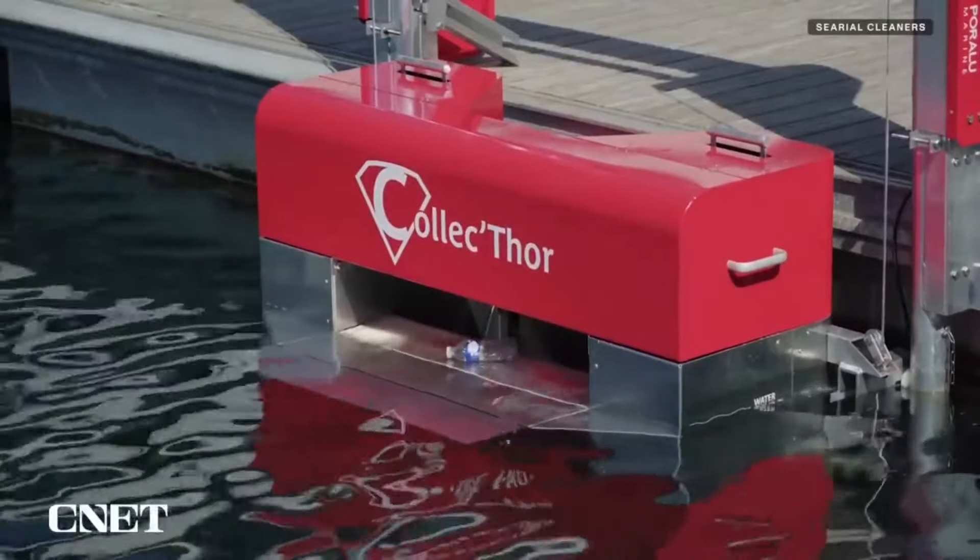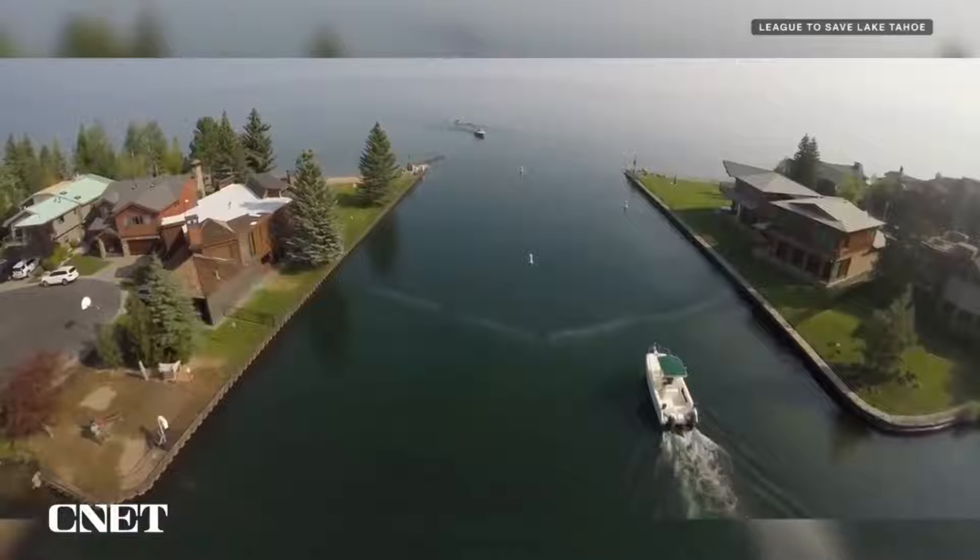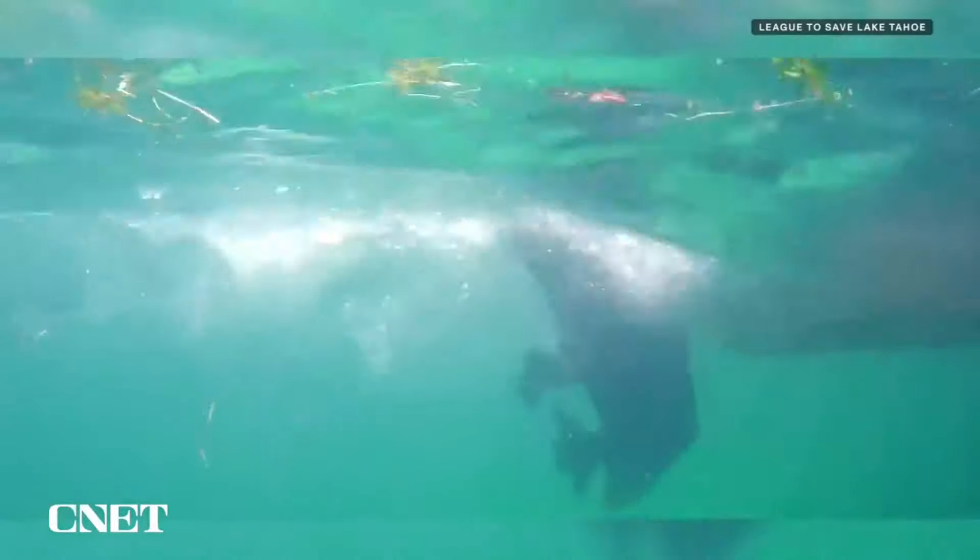The Collicthor is a stationary device that collects waste from docks continuously. Another unique tool is the InvisiBubble, which uses bubbles to guide debris to collection points.